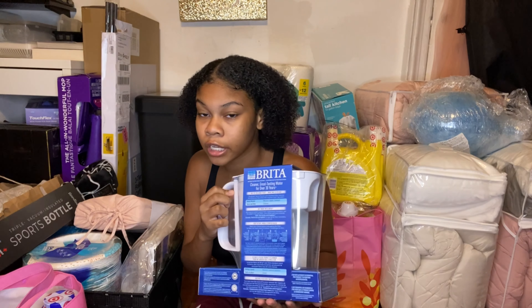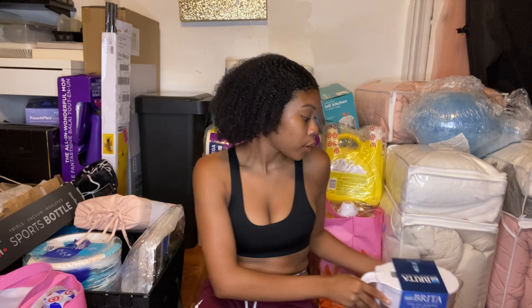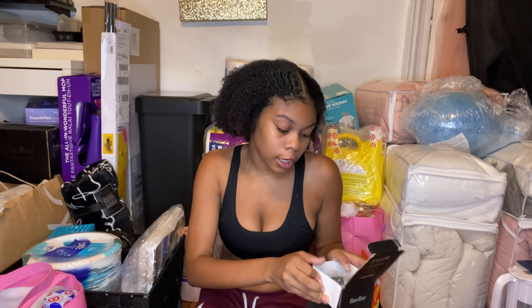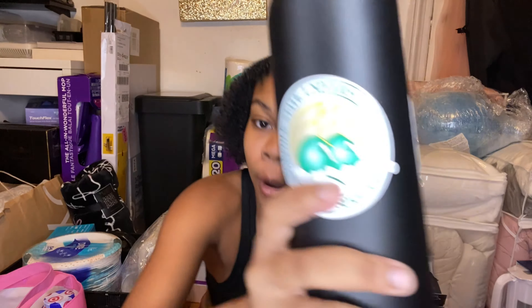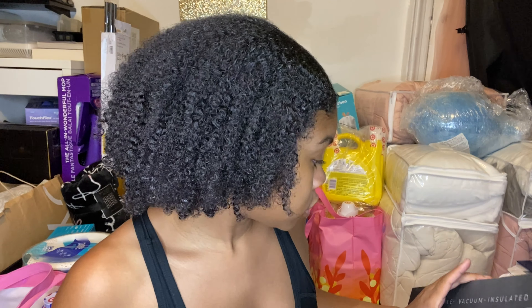I got a Brita because I like to drink water and don't want to keep going to the water fountain. Speaking of water bottles — if you've watched my channel from the beginning, you know I was in the Arcane club through Zeta Phi Beta Sorority. Our chapter gave us customized water bottles as going-away gifts. Mine says Norfolk State Spartans — it's basically a Hydro Flask.